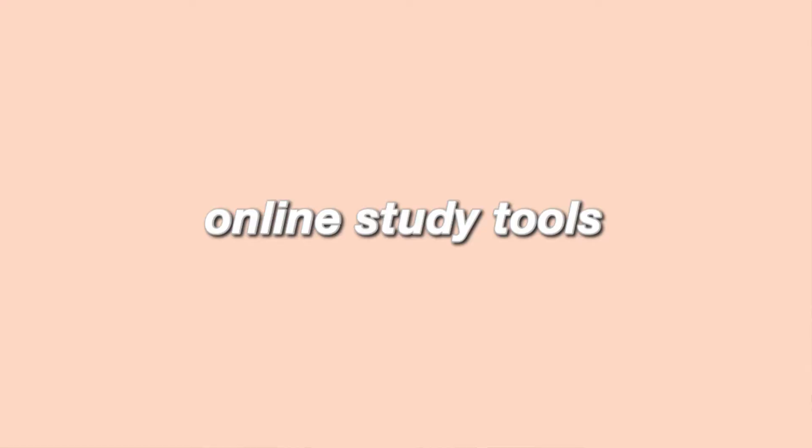The fourth tip is to use online study tools. I like to use Quizlet because I like to make flashcards on there, and you can also use Grammarly. I like to check my papers on Grammarly before I turn them in. I also like to look up YouTube videos for subjects I'm having a hard time with — personally I had a hard time with biology, so YouTube videos helped me a lot. I highly recommend using study tools.